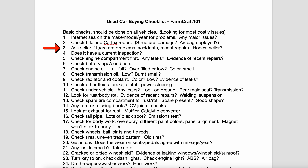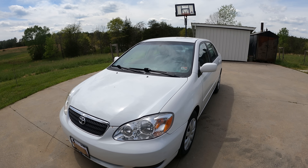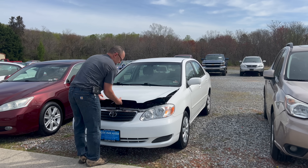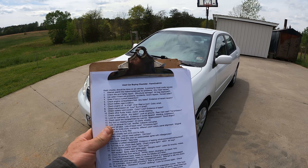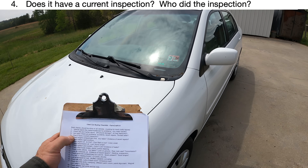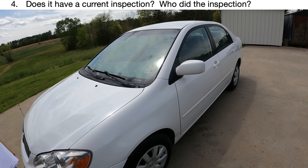Right when you show up, I like to ask the seller — even if we've talked on the phone — are there any problems, previous accidents, or recent repairs? You want to know if the seller is being honest with you. Full disclosure: I already bought this car and looked it over at the dealership. I forgot to check a couple things because I didn't have my checklist with me, but we're going to go through it all now so you understand it and will have the checklist with you.